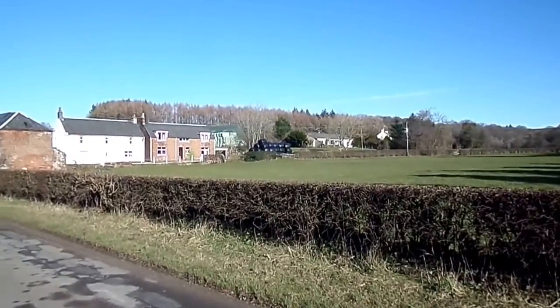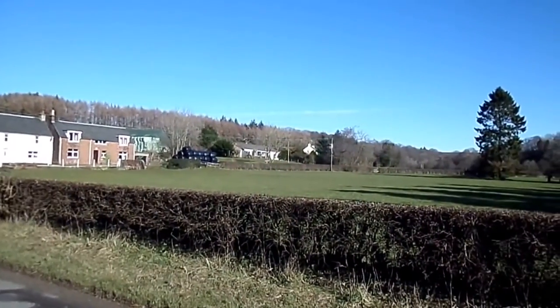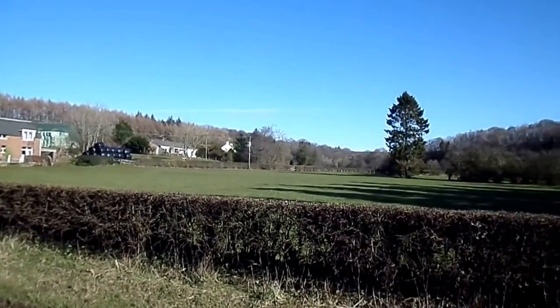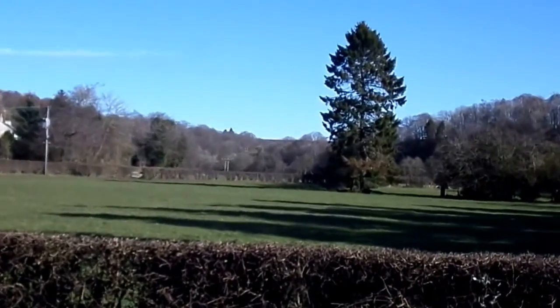There used to be a timber mill up here. In the distance there was a large woolen mill that used to employ quite a large number of people at one time. Just in the distance there is the Ballochmyle Railway Viaduct.